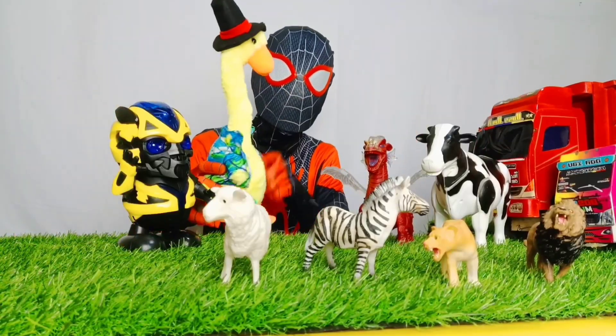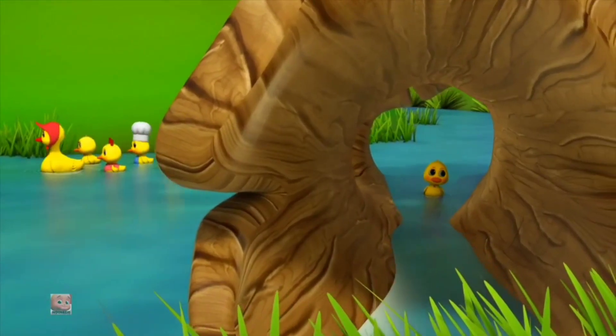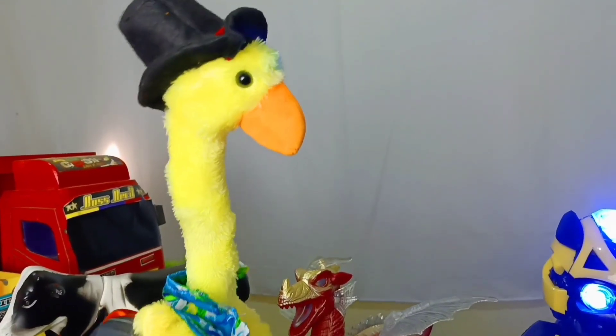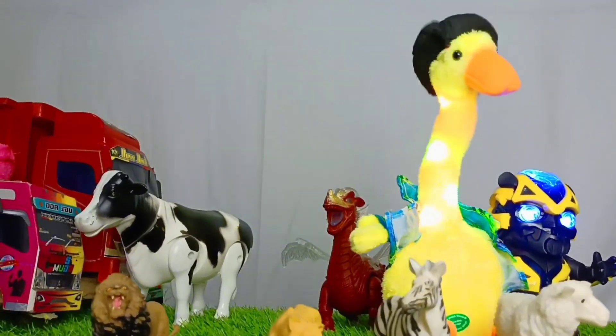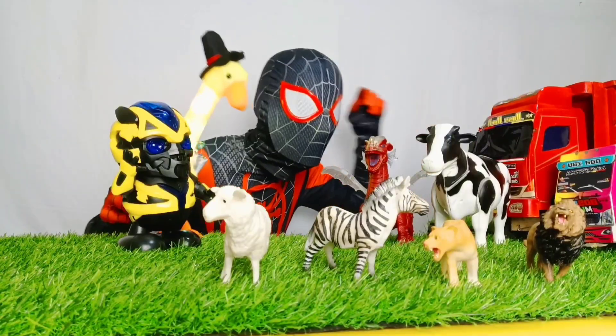Dan di sini ada bebek yang bisa bernyanyi dan berjoget. Lucu sekali, teman-teman. Ayo, masukkan bebek ke dalam truk keren.